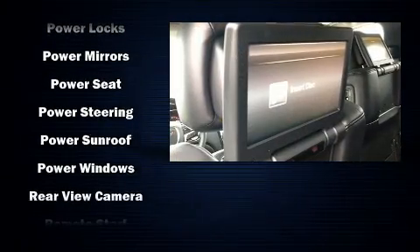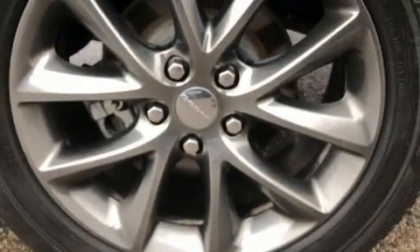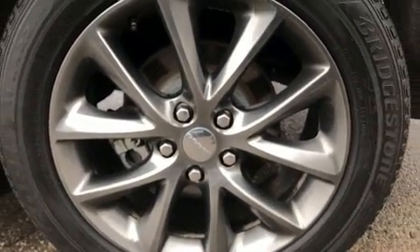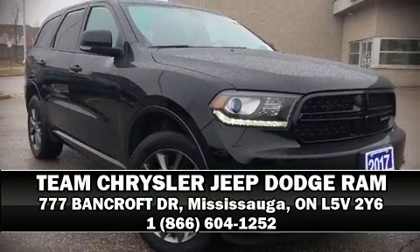This vehicle has achieved certified pre-owned status by passing a comprehensive certification process, including a rigorous 125-point inspection. Our knowledgeable sales staff is available to answer any questions that you might have — stop in and take a test drive.